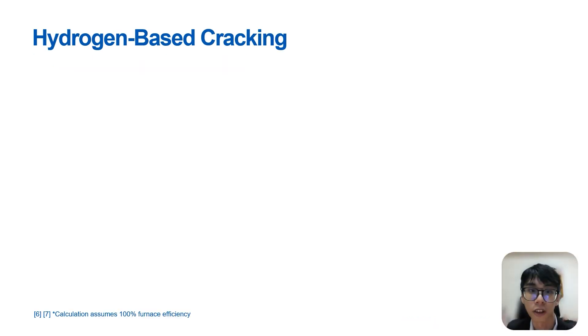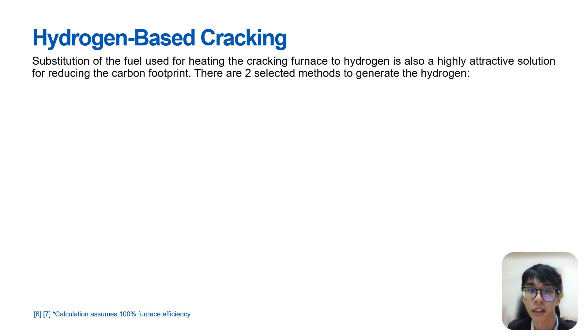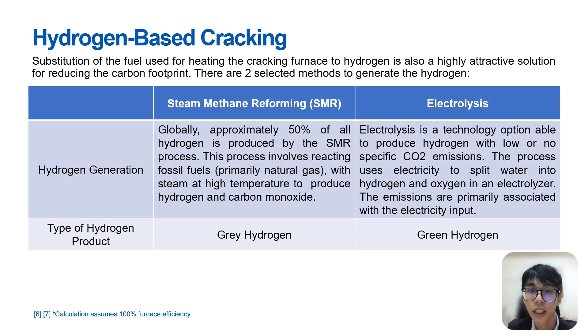The first alternative to conventional hydrocarbon fuels we will explore is using hydrogen as a fuel gas for the cracker furnace. Hydrogen has significant potential to enable a transition to a clean, low-carbon future, including in the petrochemical industry. By 2050, it is estimated that hydrogen demand will be around 300% higher than today. The predominant method of producing hydrogen is steam-methane reforming (SMR), an endothermic process in which hydrogen is produced from methane and steam.